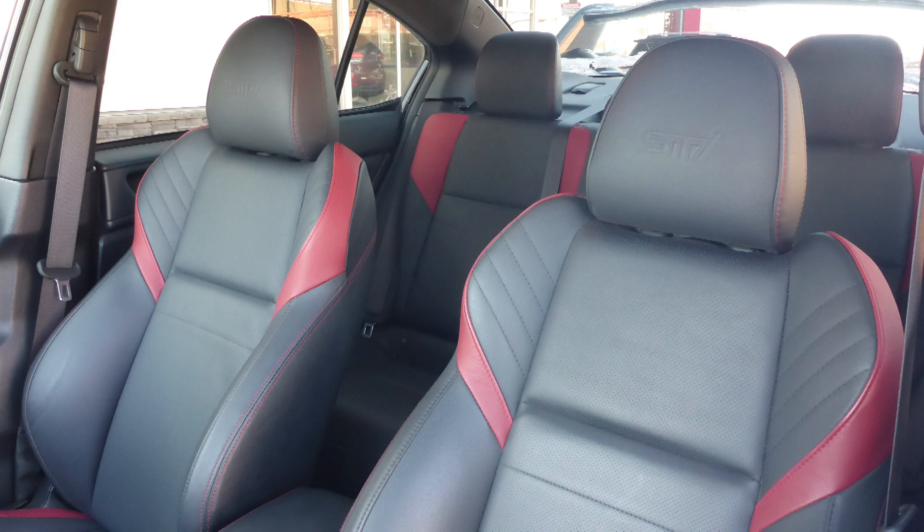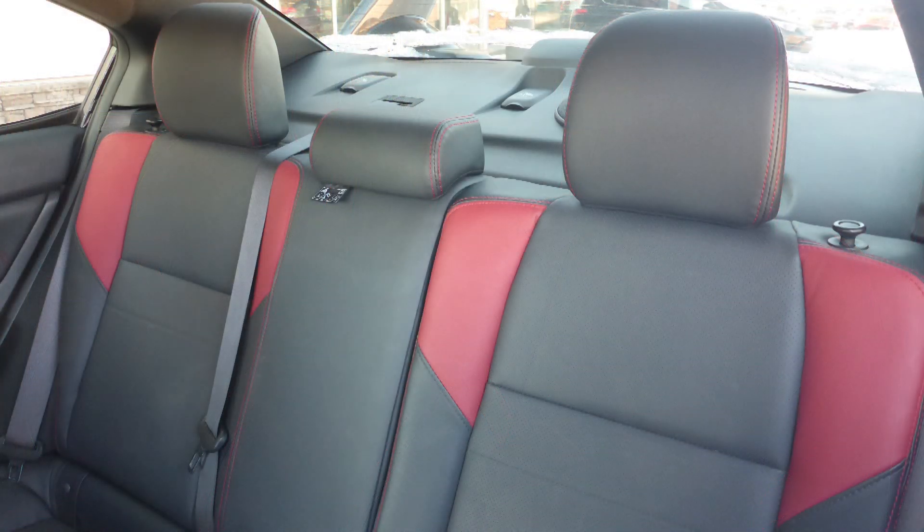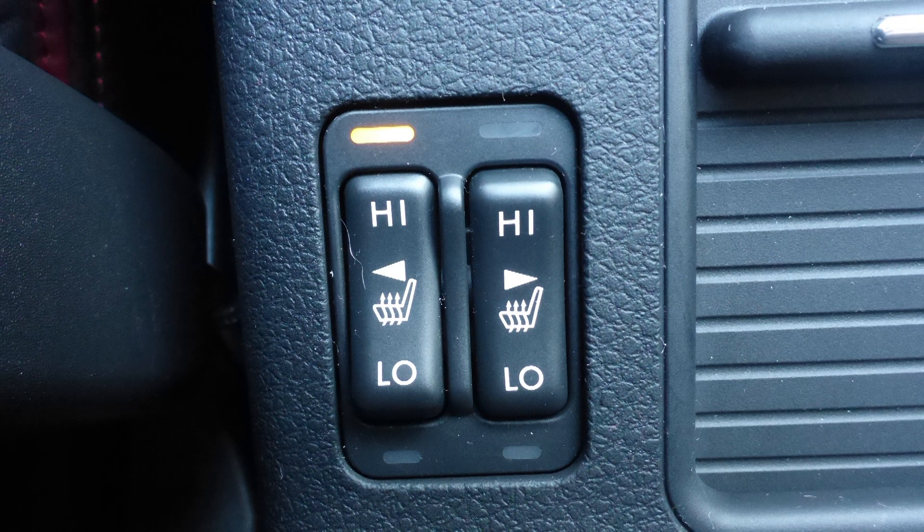Also Randall, the interior features all-leather seating with premium stitching and rear folding seats. As well, the front seats are heated.